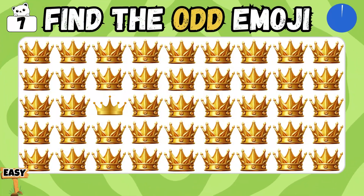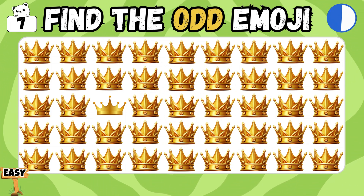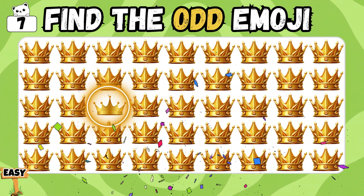Can you find the odd crown among all? Exactly! You picked the right one!